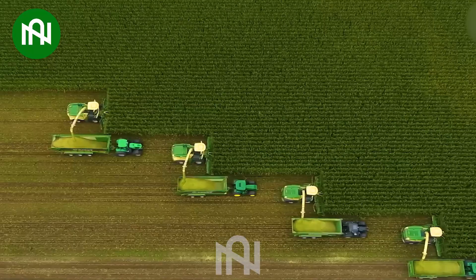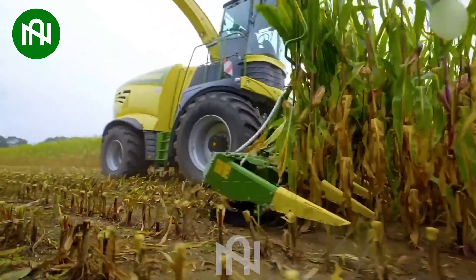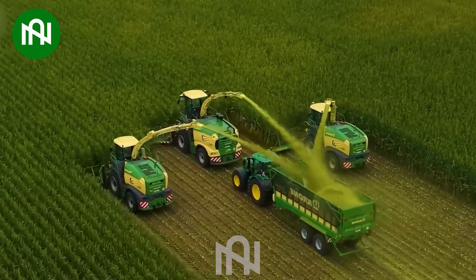The corn harvester and grinder work in tandem to efficiently harvest and process corn plants, creating feed for livestock with a seamless and integrated approach.